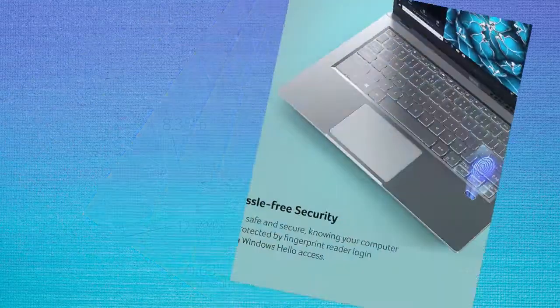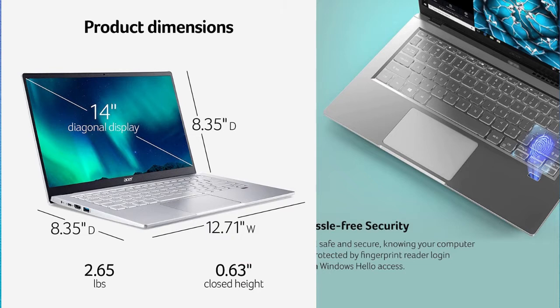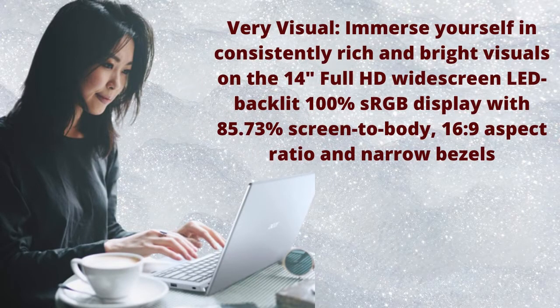With a powerful AMD Ryzen 5000 series mobile processor, you never have to worry about your PC keeping up with your work-related tasks. The impressive 14-inch Full HD display has a 16:9 aspect ratio for widescreen entertainment on a portable Swift 3 laptop.